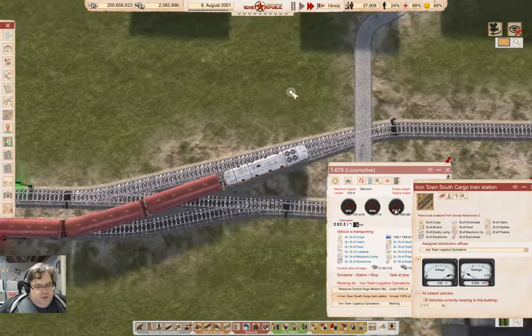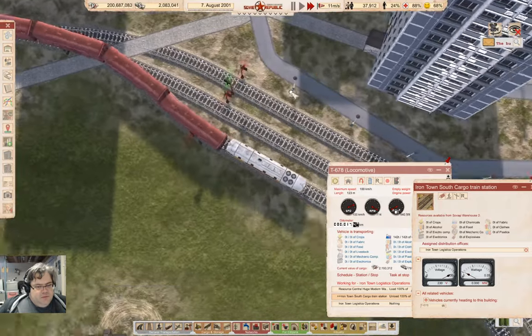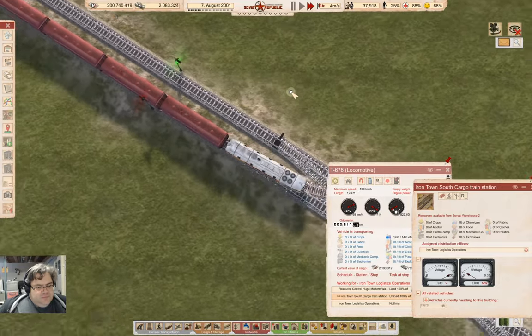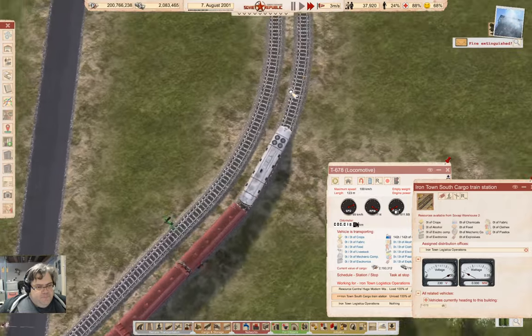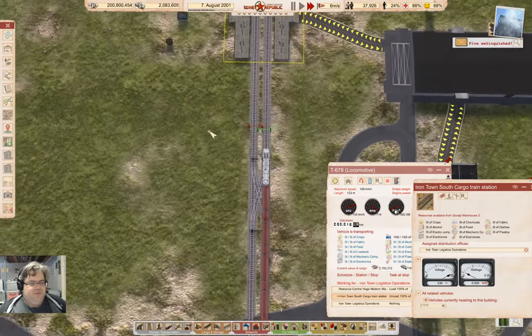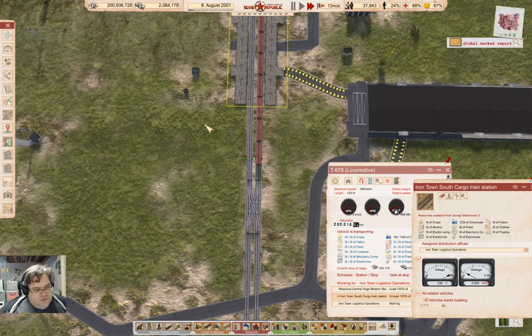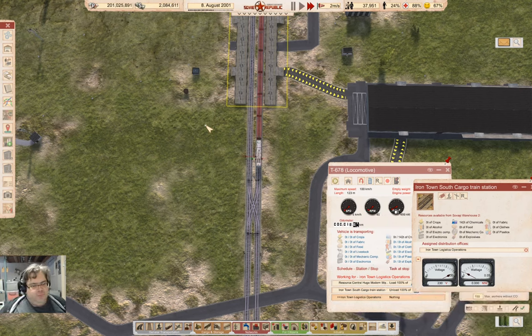We're at 68% happiness overall, which is not terrible. And off we go — that's a really complicated pathing. Oh, that train is just short enough — it should be able to get back out again. It can — okay, good. Problem solved.